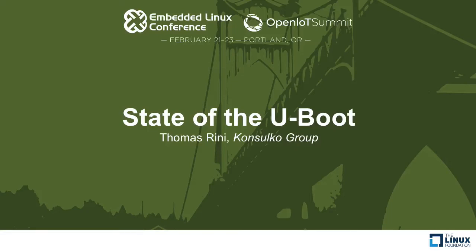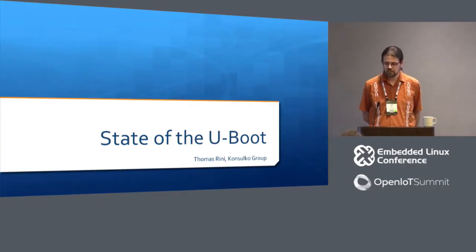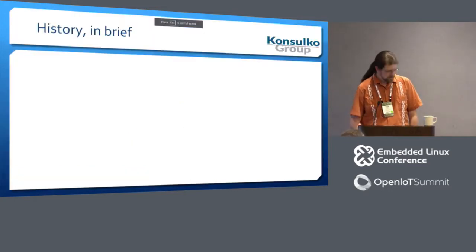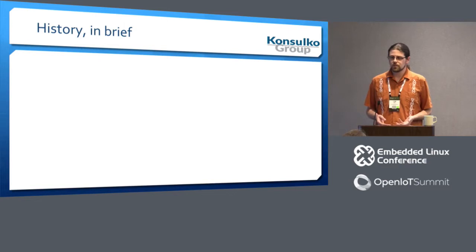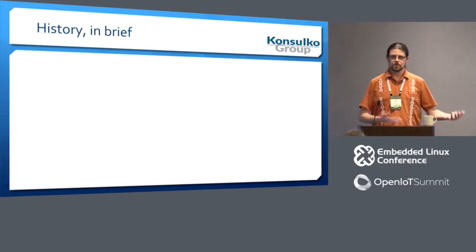My name is Tom Rini. I am the head custodian of the U-Boot project, and I am here to give a state of the project talk. I think the first thing I want to go over is: in order to talk about where we are now, we should talk about where we've come from.